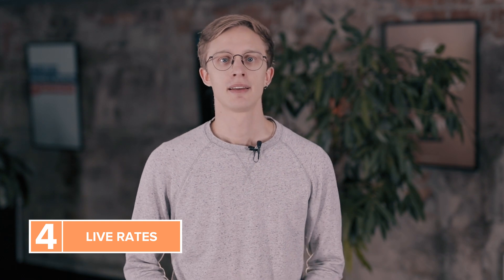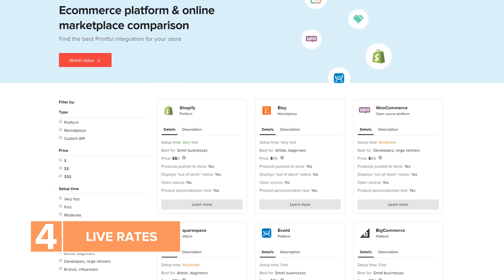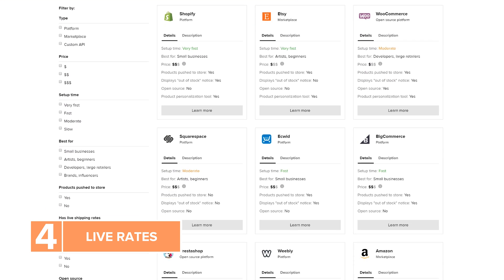Some integrations support live rates. That means your customers see carrier-calculated real-time rates during checkout. You can check out the eCommerce integration comparison chart to find which integrations support live rates — you'll find a link in the description below. For more information, check out the FAQs for your eCommerce platform, and you can always reach out to our customer support team if you have any more questions. I hope this video helped you understand how to set up shipping for your store. Make sure to subscribe to our channel for more useful content and hit the bell icon to get notified when we publish a new video.